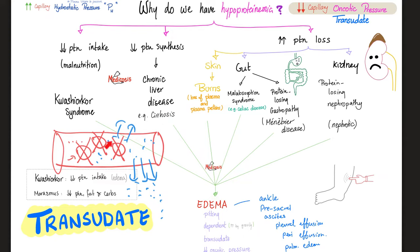Regardless of the cause of low protein in the blood, at the end of the day you get edema that is pitting, dependent on gravity, is a transudate — not an exudate — due to decreased oncotic pressure, not due to increased hydrostatic pressure or capillary permeability. More fluid outside the vessel equals less fluid inside equals less effective arterial blood volume, which can lead to hypoperfusion.